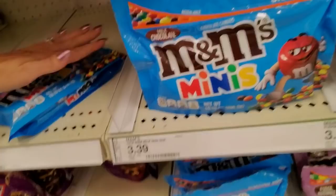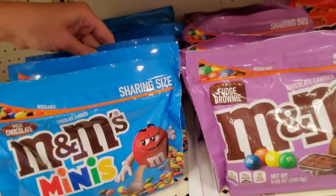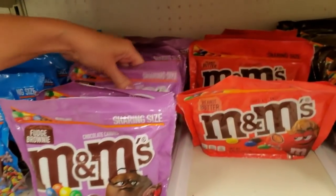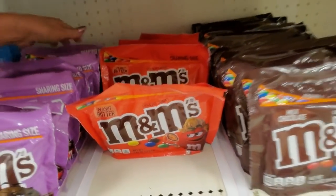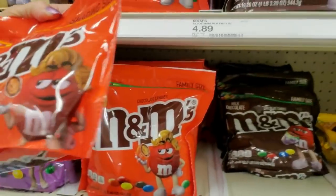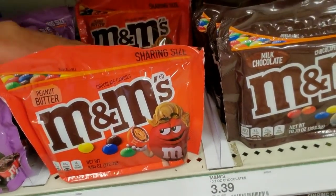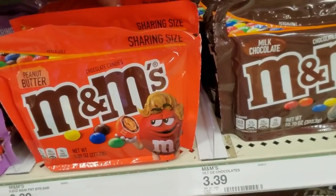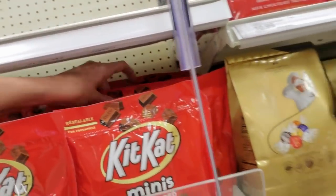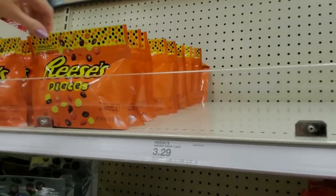This one doesn't want to stand up for some reason. There, that's better — I just had to convince it. The good thing about these little bags is they have a zipper seal, so if you don't eat them all you can zip them up for later. We'll come over here — they're putting out stock over there. Kit Kat Minis over here. I'm sure there's a reason for why these are over here.